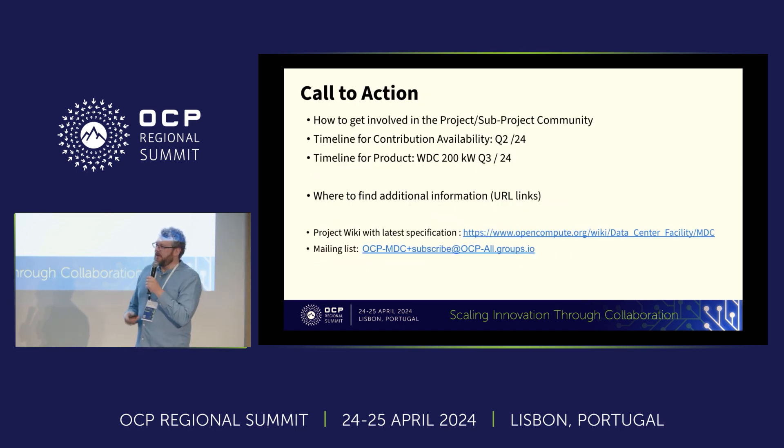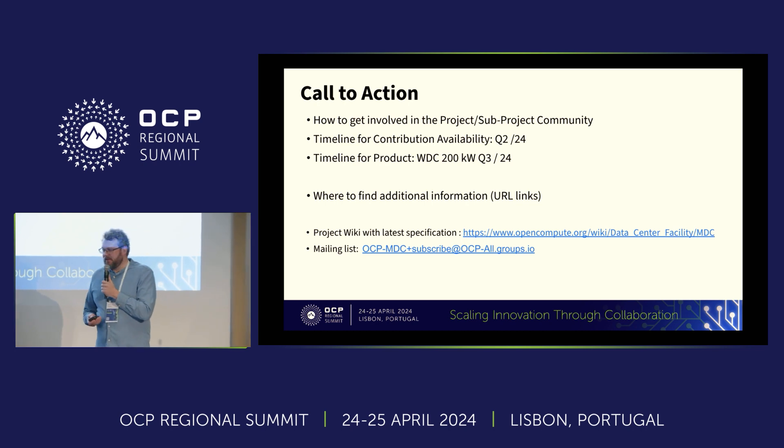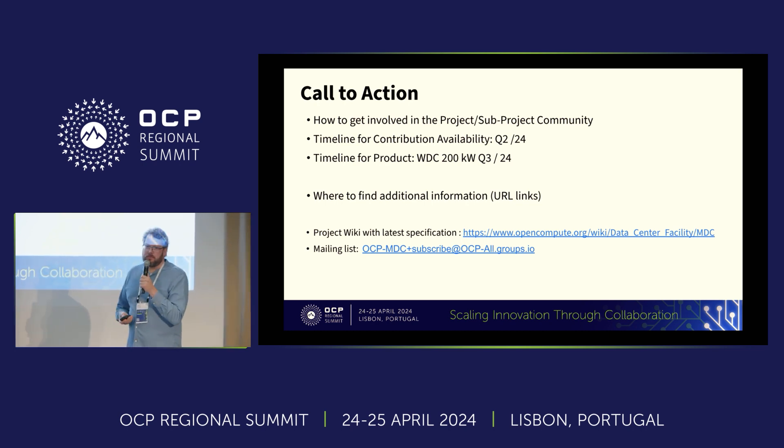I'm happy to invite you to our monthly calls and to check out the specification and design files, which will be published within April on the contribution database. Download it — we're happy to show you how to modify it. If you want to reach out on anything about sustainability or modular data centers, feel free to reach out to me or to Daniel. Thanks, and I'm open to questions.